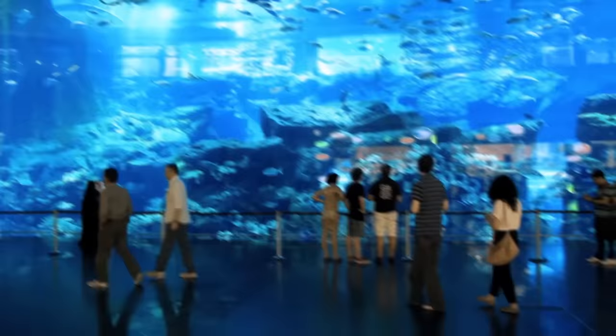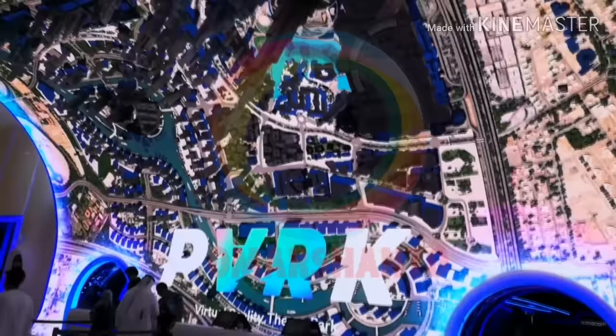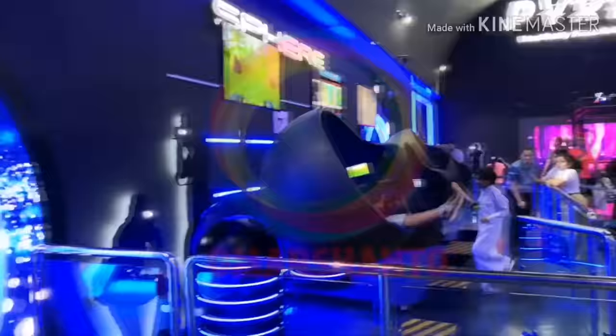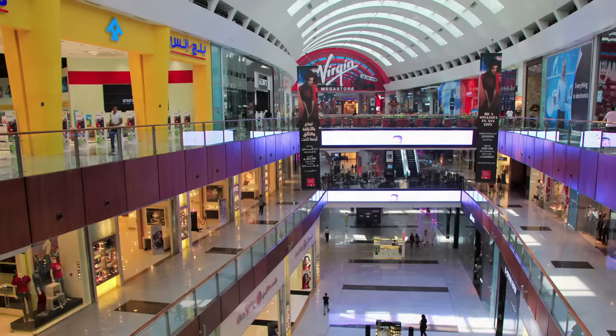One of the most notable attractions is the Dubai Aquarium, an underwater zoo which has more than 300 species of sea creature on display. The Dubai Mall is also home to the VR Park, a 76,000 square foot indoor park that features 15 rides plus amusement games such as motion simulators, classic carnival games, skill games, and redemption games. Beyond these two flagship attractions, the mall also has a movie theater, rainforest cafe, dinosaur skeleton, and a kid's zone.